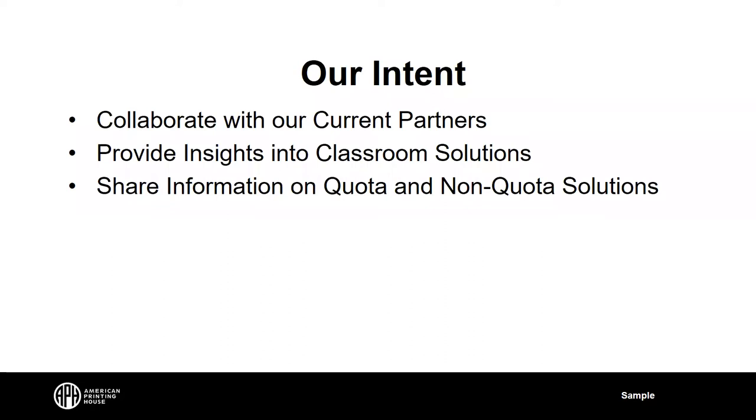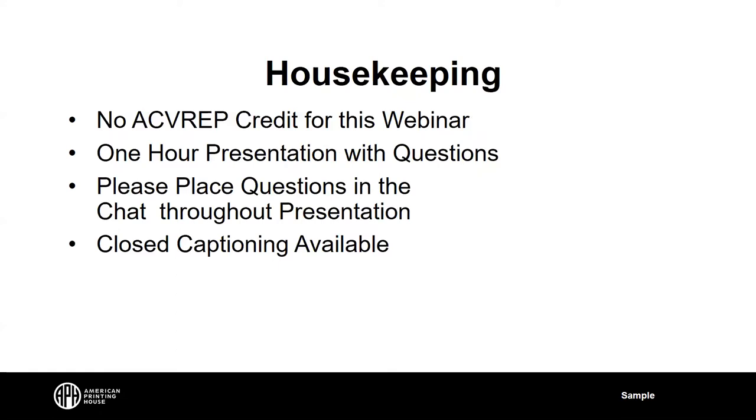We'll be really featuring the quota products today, but understand there are others not on quota available from PlayAbility. There is no ACVREP credit for this webinar today. It's a one-hour presentation with questions throughout — please place those questions in the chat as you think of them. Closed captioning is available as well.